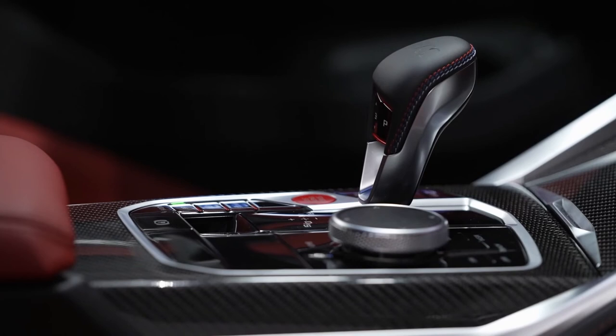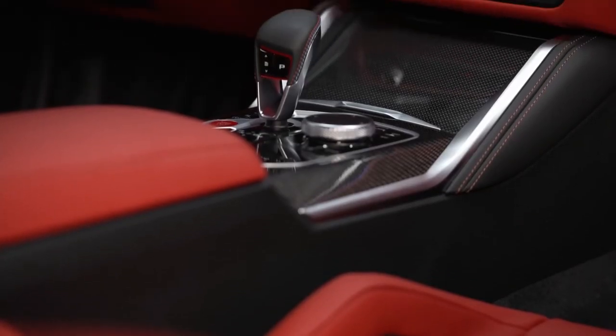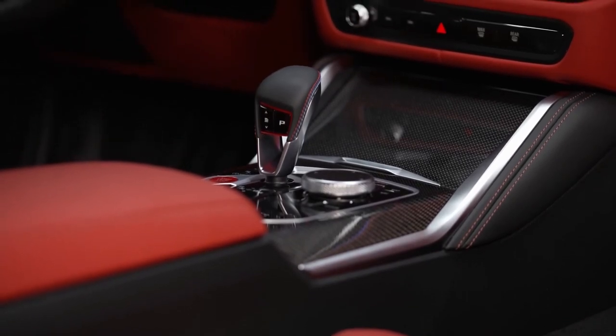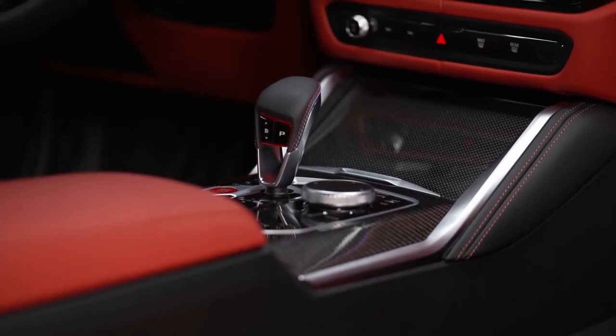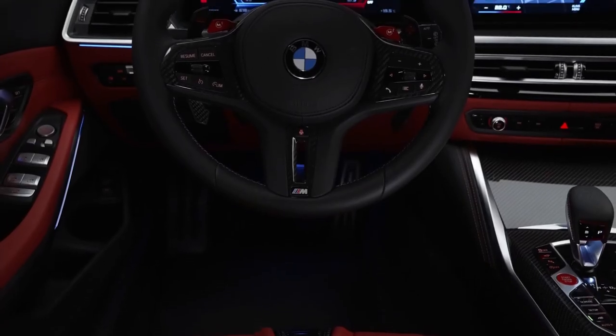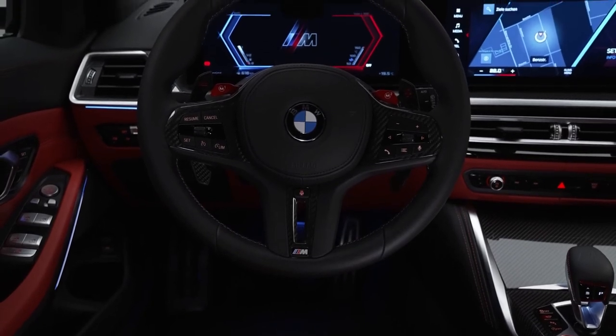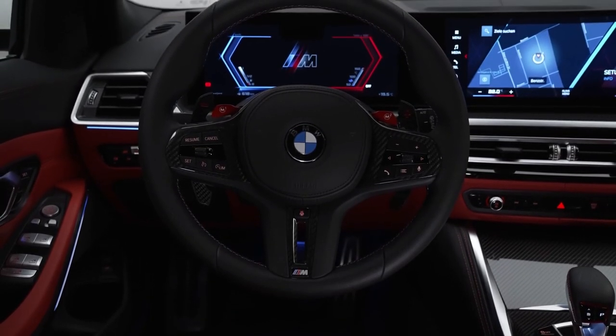The BMW M3 Touring comes with merino leather trim as standard equipment, available in four different color options, just like the optional merino full leather trim. Additionally, BMW Individual merino full leather trim and BMW Individual merino leather trim with expanded features come in a variety of colors.